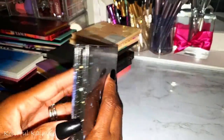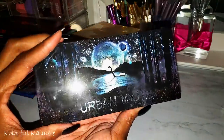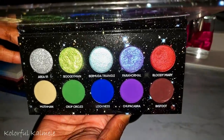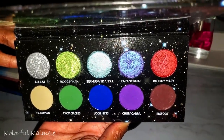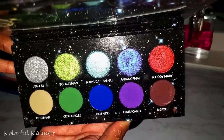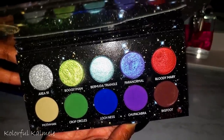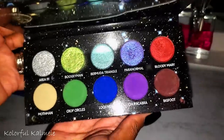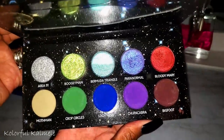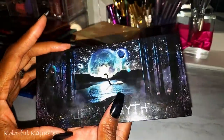From Black Moon Cosmetics, this is the Urban Myth — my first purchase from them. Their palettes are not cheap. I was really excited to use it, especially the shimmers, but it was a little lackluster for me — it just turned out to be a regular palette. I did do a video on this one as well.